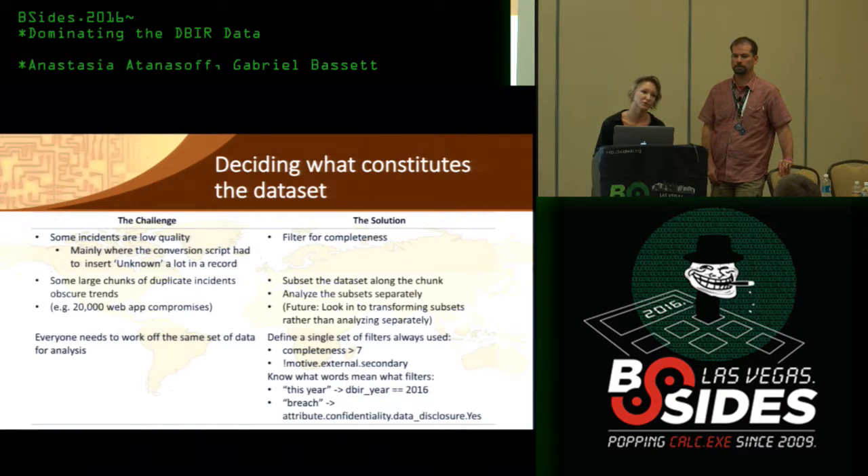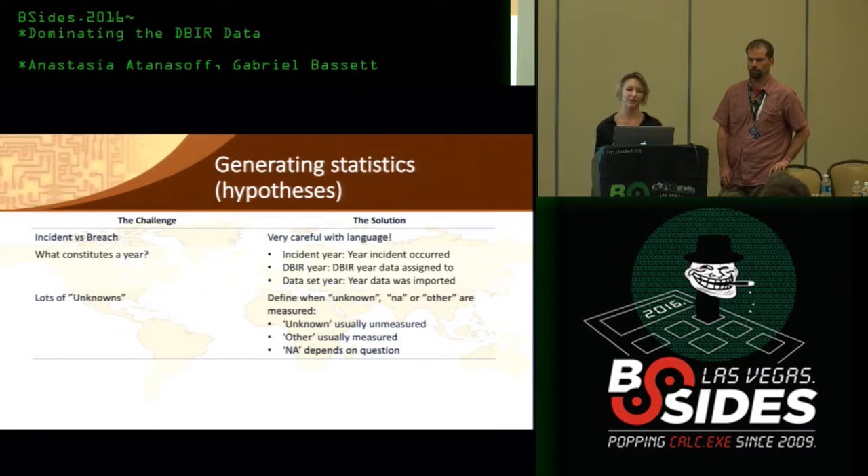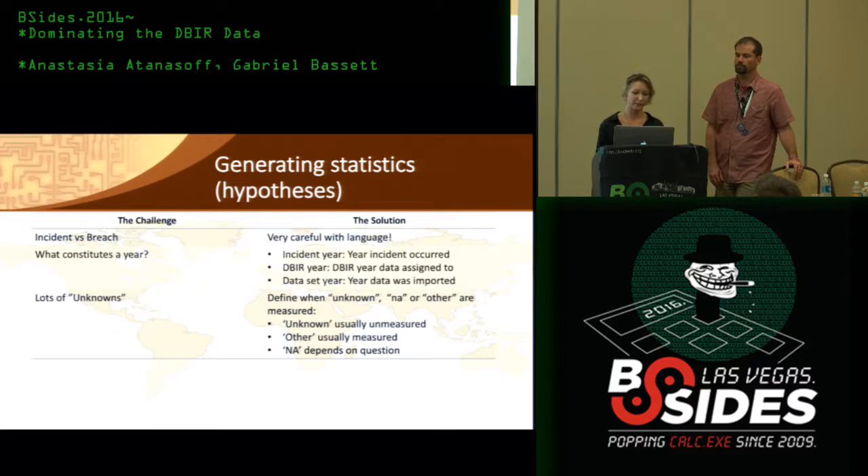We need to decide how to handle major subsets and whether they affect the overall data set, skew it, or eclipse it entirely. We analyze the subset as part of the overall data set and caveat skew — which is what we did with Dridex — or analyze it separately, which is what we did with Web App Attacks. We're also looking at approaches for accommodating skewness. You can reduce skewness by applying transformations: to reduce right or positive skewness, you take roots, logs, and reciprocals; to reduce left or negative skewness, you take squares, cubes, and higher powers.